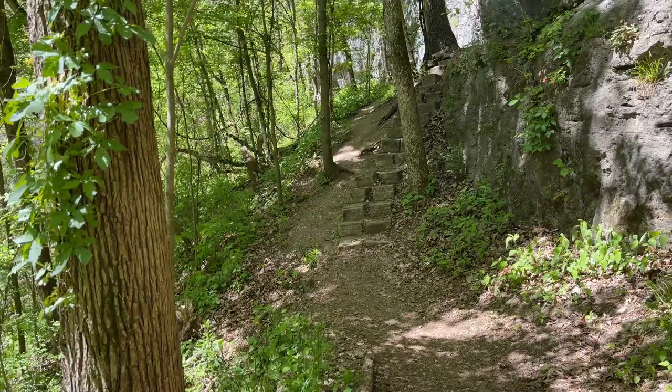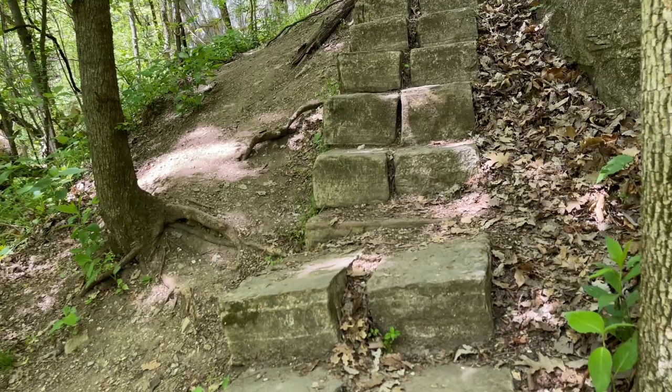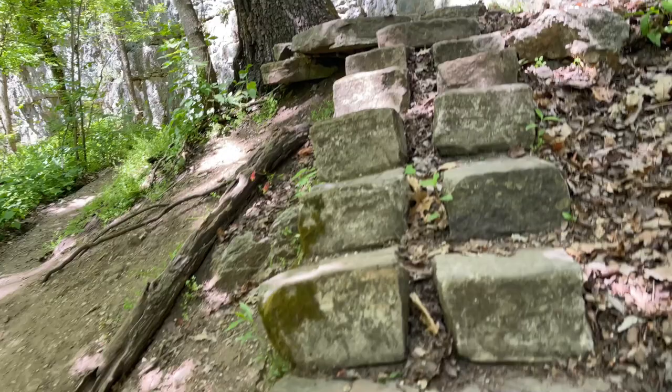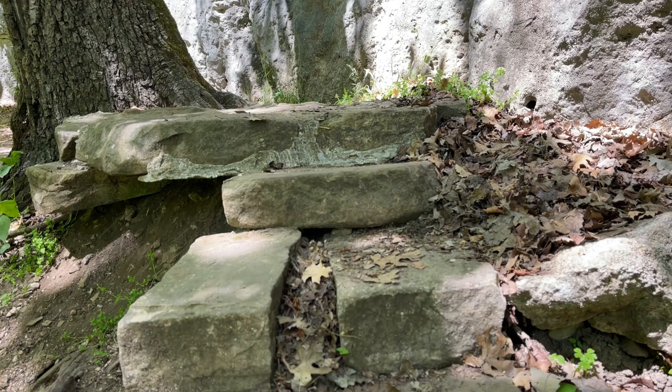It's a little treacherous here. You have two options: stairs or a little dirt path — that's the wheelchair path. I'm taking the stairs. They are very unsteady. Oh — snake! Just missed him. There he is. It's like Indiana Jones in the Temple of Doom; we have to be careful of all the booby traps.